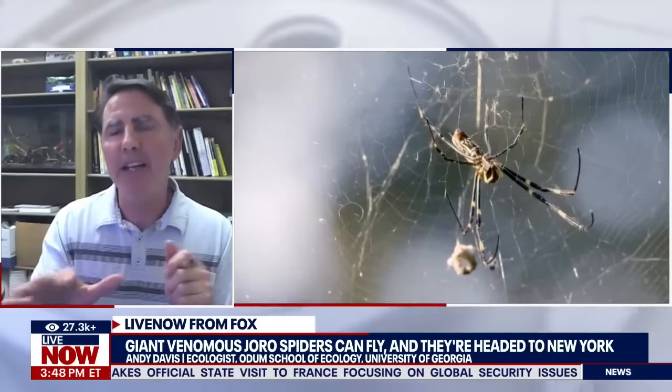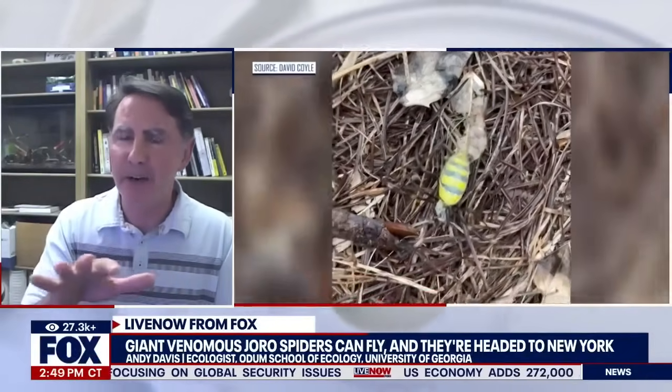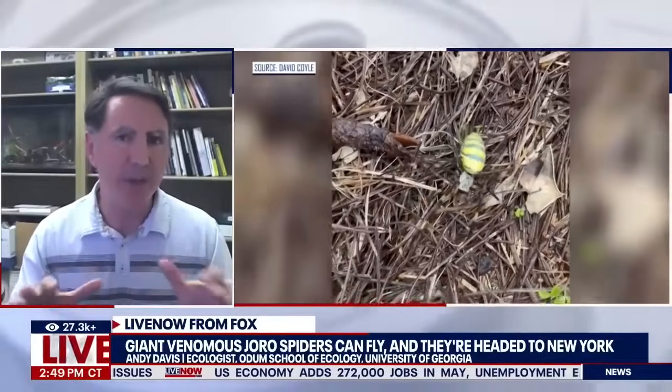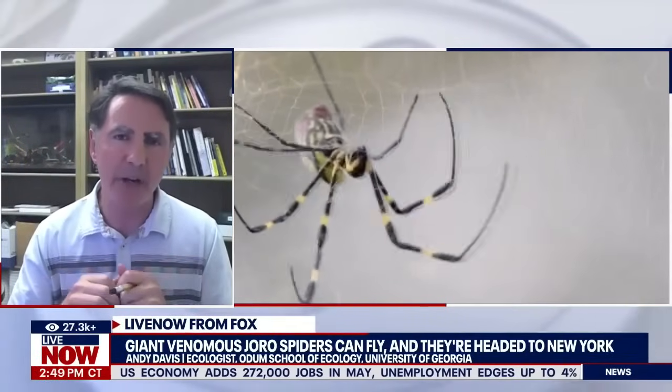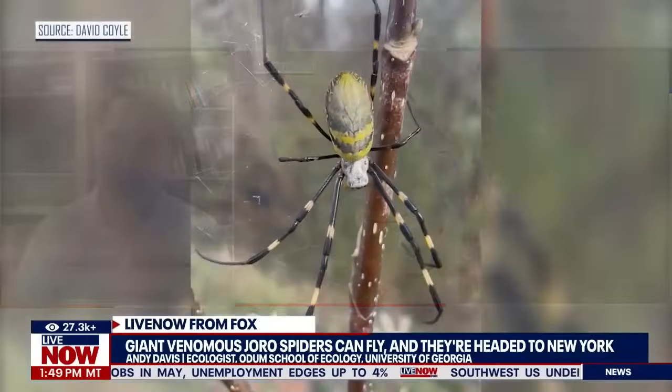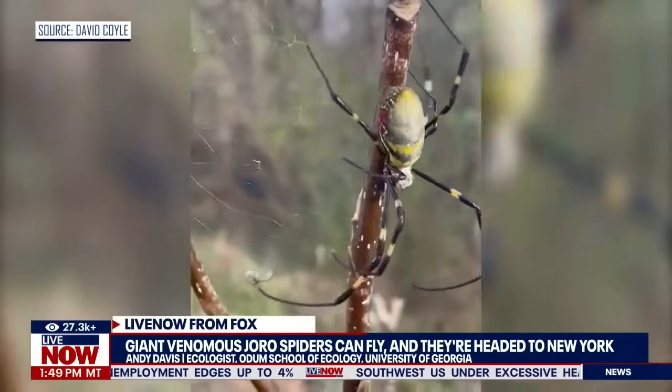To be clear, the adult spiders — the ones you're seeing here in the picture — those don't fly at all. Technically, these spiders do parachute as young spiders, but really this is kind of a thing that all spiders do, or a lot of spiders. They have that parachuting stage.